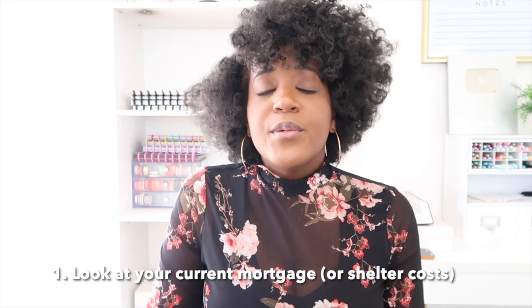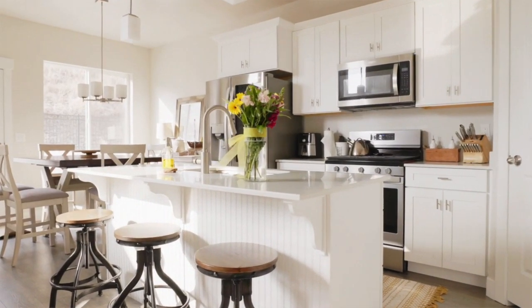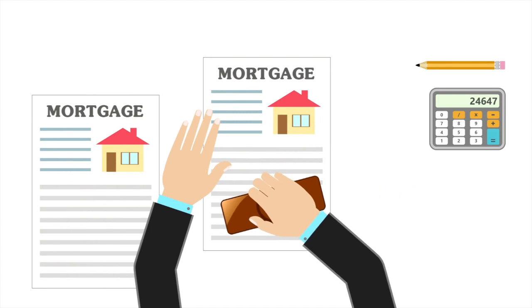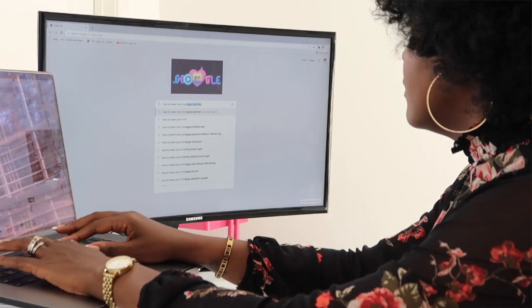The first thing that you can do is streamline your mortgage. Your home or shelter is usually the highest line item on your budget, so when inflation is high, this is usually the first line item to look at. When the rising inflation rate is also accompanied by lower interest rates, you could actually save money by refinancing your home.